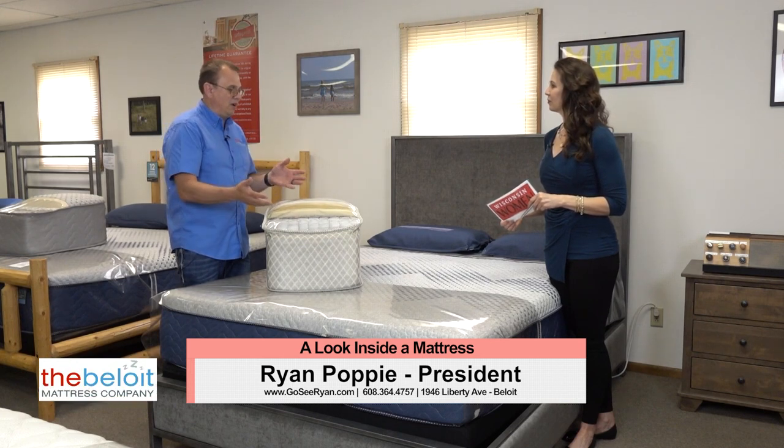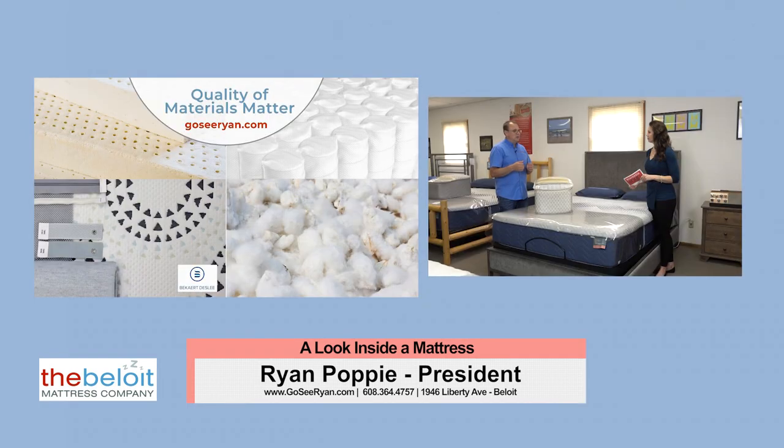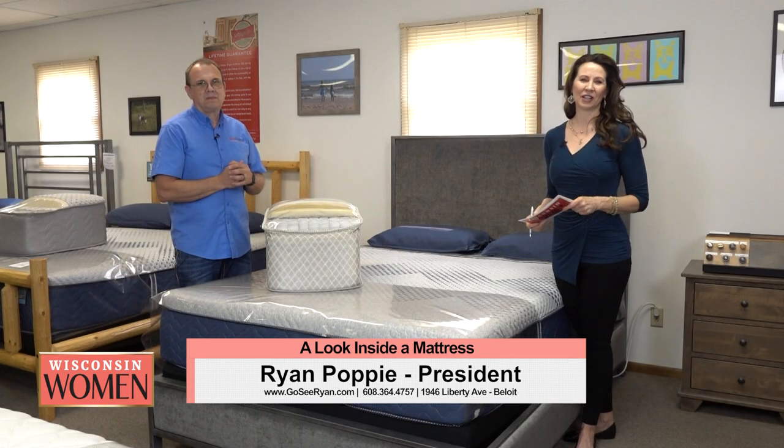The other thing to be careful of is using materials that are a little more questionable. Some fire barriers can be done with chemicals or with fiberglass, which is not inherently a bad thing and can sometimes work, but you really have to trust the manufacturer that they put it together just right, because those things can cause you some problems. Thank you for watching Television Wisconsin.